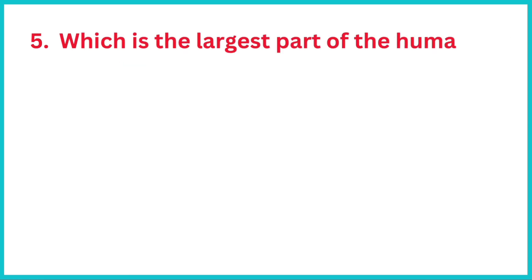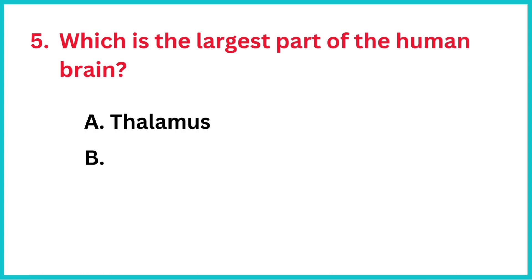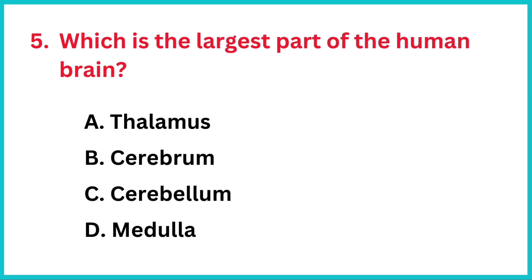Which is the largest part of the human brain? The correct answer is option B, cerebrum.